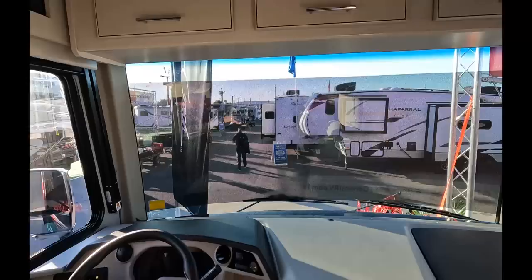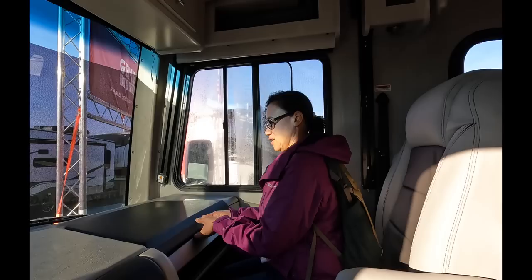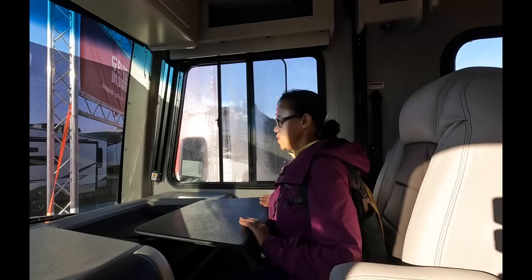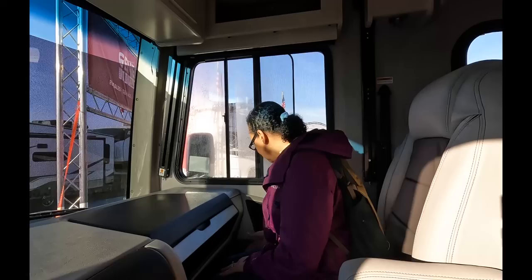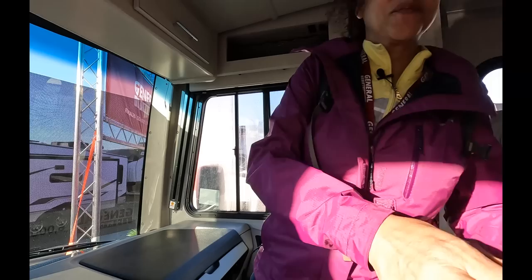You also have some storage here and behind here where you can't see. Let me see what the passenger seat's like. This is comfortable. Looks like it's very similar to other Fleetwood gas models, how this workstation is situated, and it seems pretty sturdy. I'm not liking this gap here, but we'll talk about that later. Let's go see some more of this.